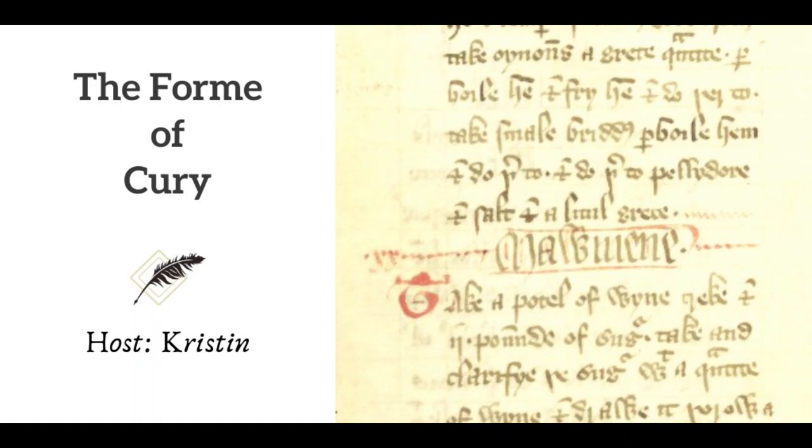The 14th century English recipe collection known as The Form of Curry is, in many ways, a wonderful resource for this information. There are hundreds of ingredients, plenty of dishes to choose from, some instructions, and a few questions.